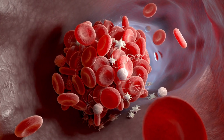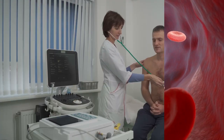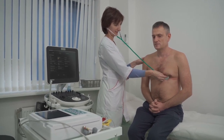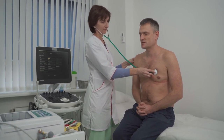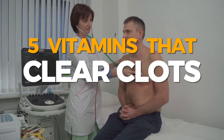When these abnormal blood clots develop, they can lead to severe health problems such as deep vein thrombosis, heart attack, or stroke. Luckily, certain vitamins are believed to play a role in preventing and managing blood clot formation. This video will explore the benefits of various vitamins that contribute to overall health and help clear clots.